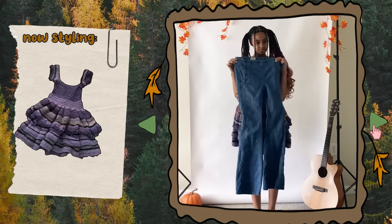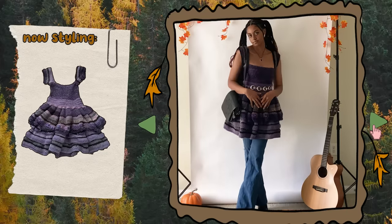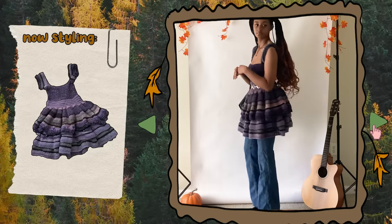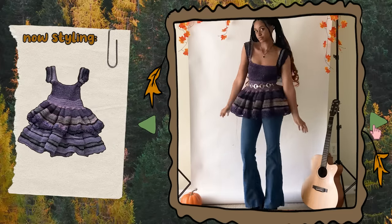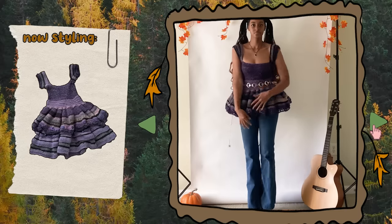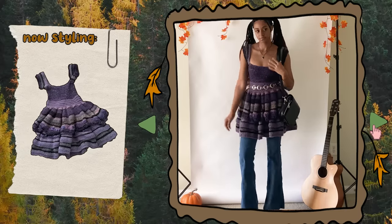Now, you see these jeans? I want you to stay with me here. I think this is actually really cute — I think it would work more if there was only one layer on the dress. Here's an example of what I mean, but just imagine it with less poof since I did push the second layer underneath the first one. Even with that said, I'd still wear the jeans with the dress how it is normally.